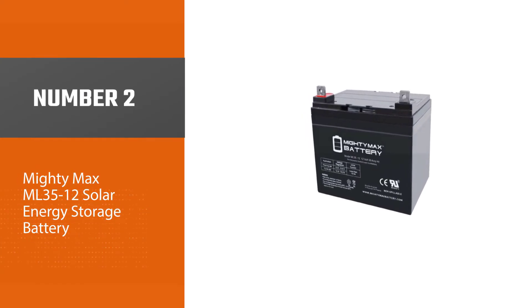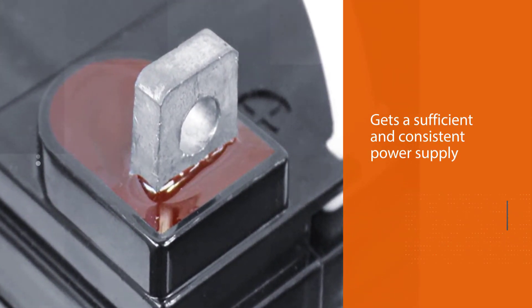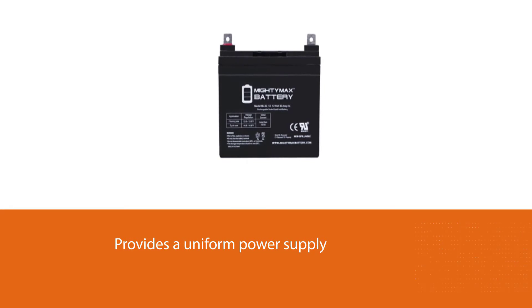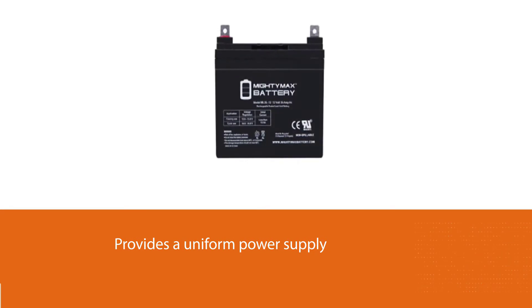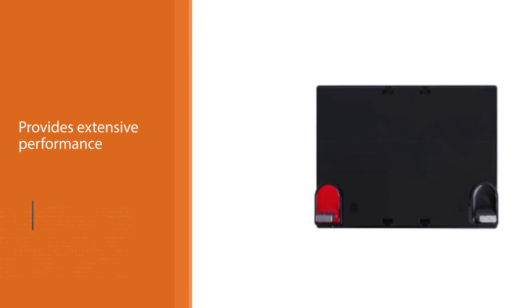Number two: Mighty Max ML35-12 solar energy storage battery. Mighty Max ML35-12 packs a lot of features to ensure you get a sufficient and consistent power supply. It provides a uniform power supply, which is essential in providing extensive performance.